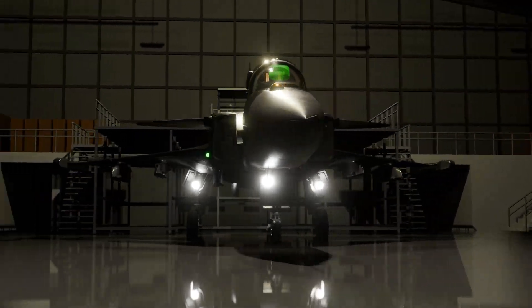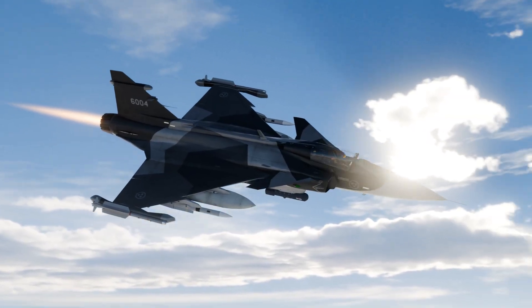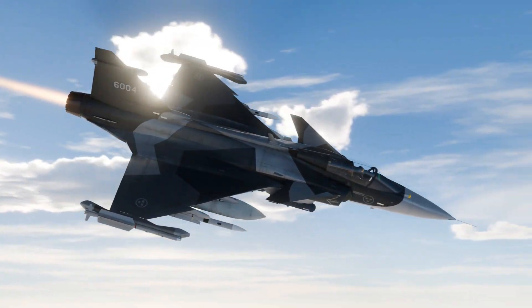JAS 39 Gripen. A mythological creature — half eagle, half lion.